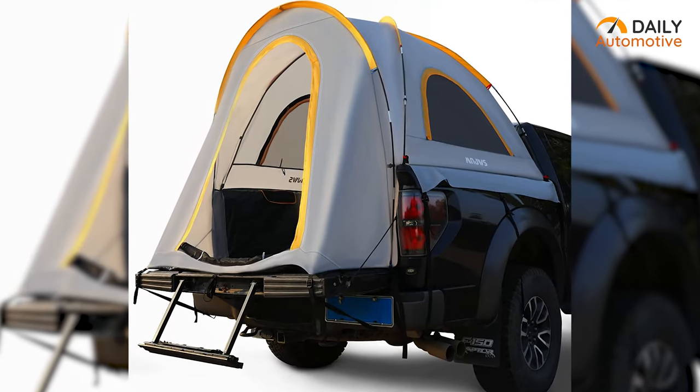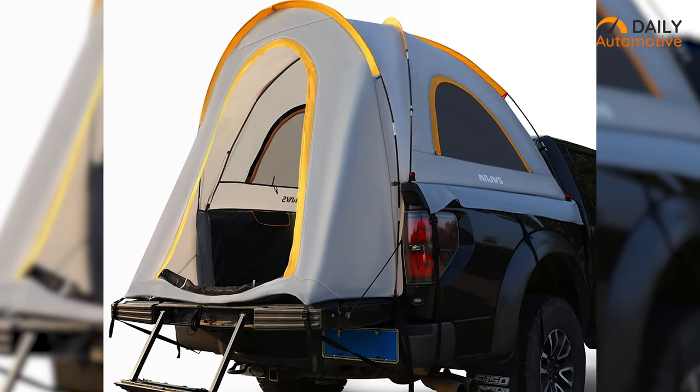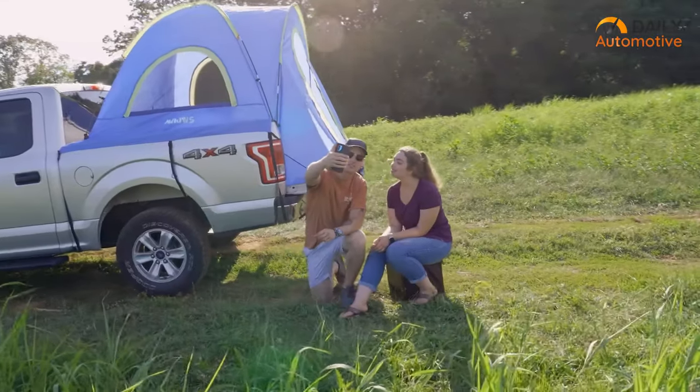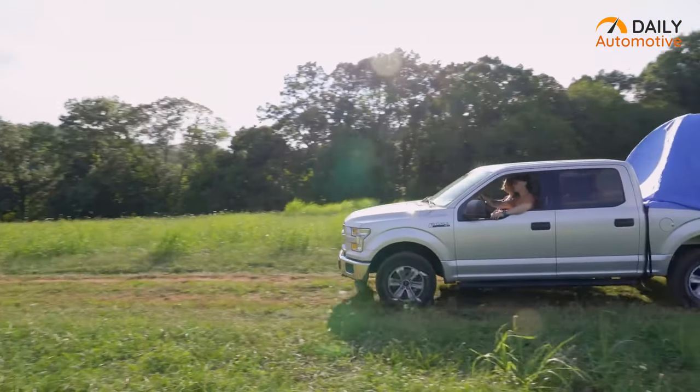On top of that, its front door comes with zippers on both sides to provide you with privacy and easier access from both ends at the same time. So do check out the rainfly truck tent from MNJWS for when you prioritize privacy and comfort over everything else.